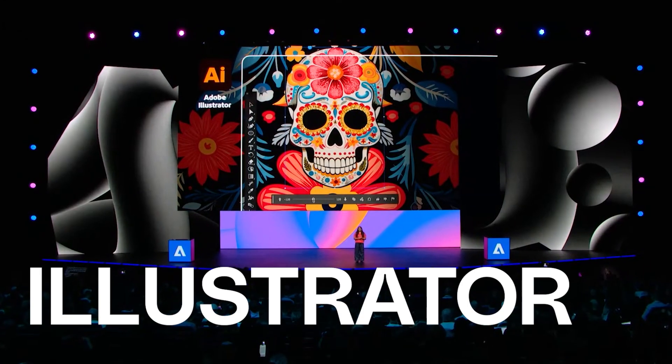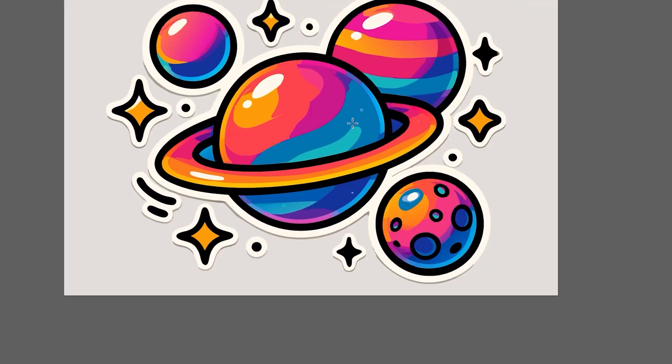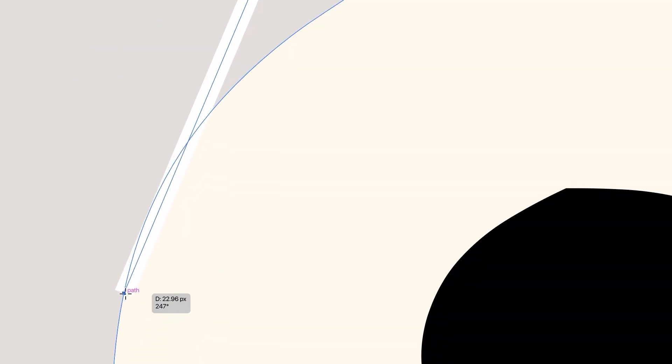Next up, we have Illustrator. This update is all about speed and precision. Illustrator now launches three times faster and saves files six times faster. We've also got Smarter Snapping — tangent and perpendicular guides help you align complex shapes with surgical precision. It's subtle, but if you do logo work or iconography, it's a dream.